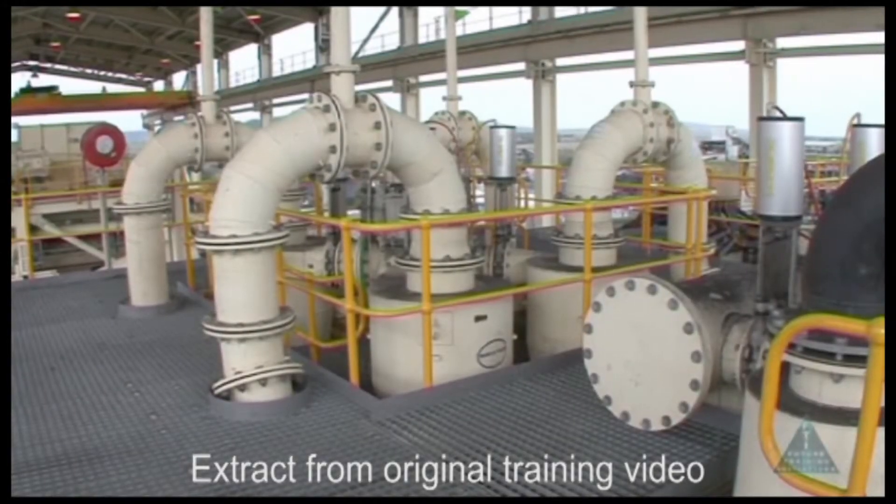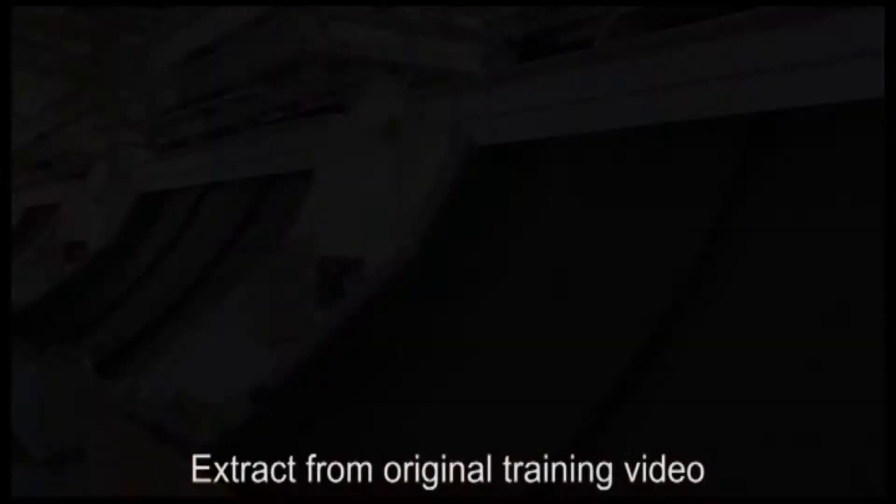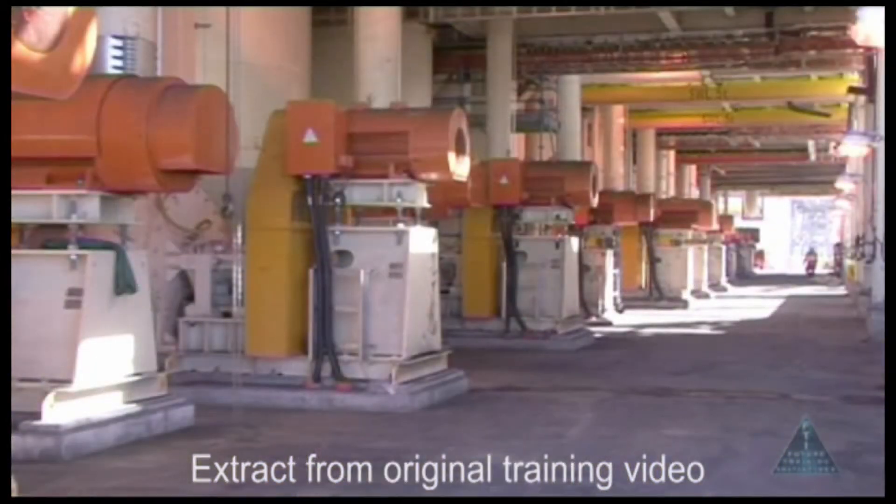Desliming cyclone clusters and sieve bends separate the slimes from the fine coal. The coal preparation plant relies on either gravity or pumping to transport the material through the different stages of the process.